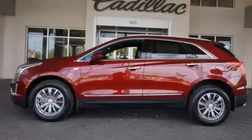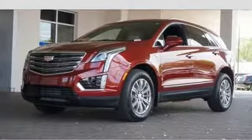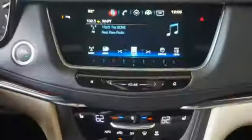keyless access, adaptive remote start, and multi-zone climate control. You'll also get heated front seats, a universal home remote, rear park assist, and a rear vision camera.